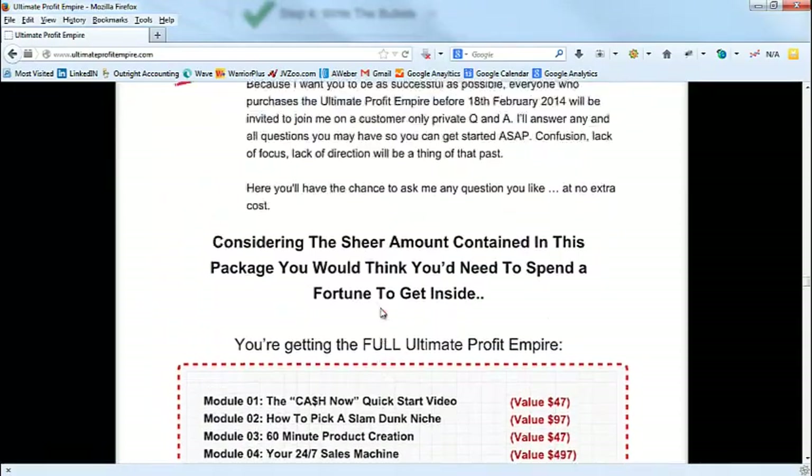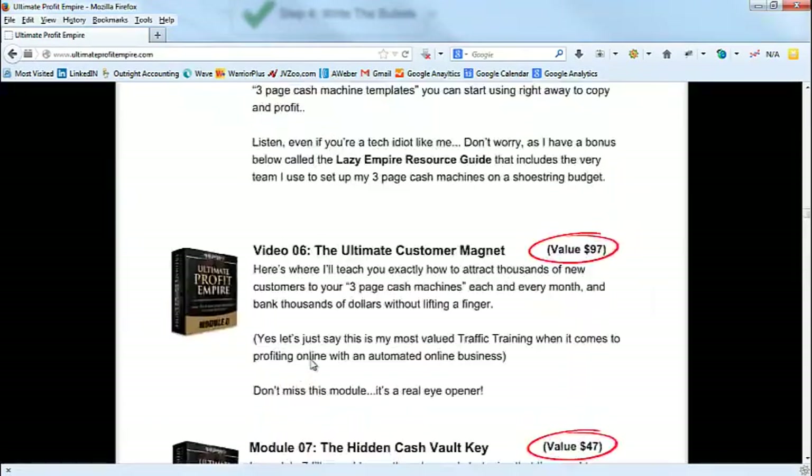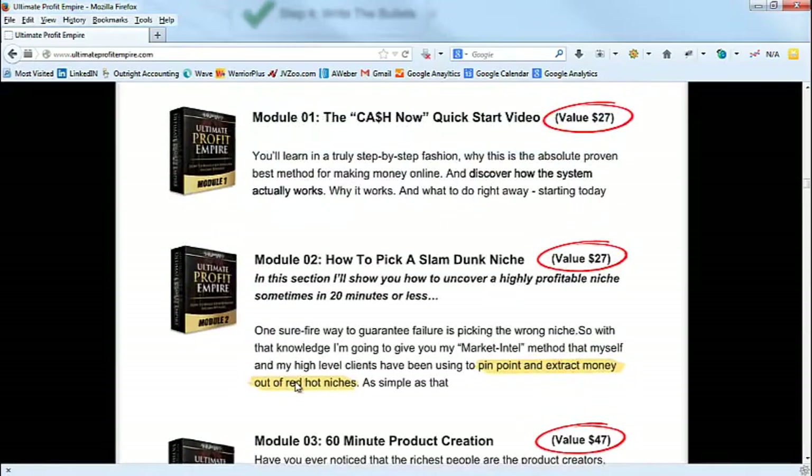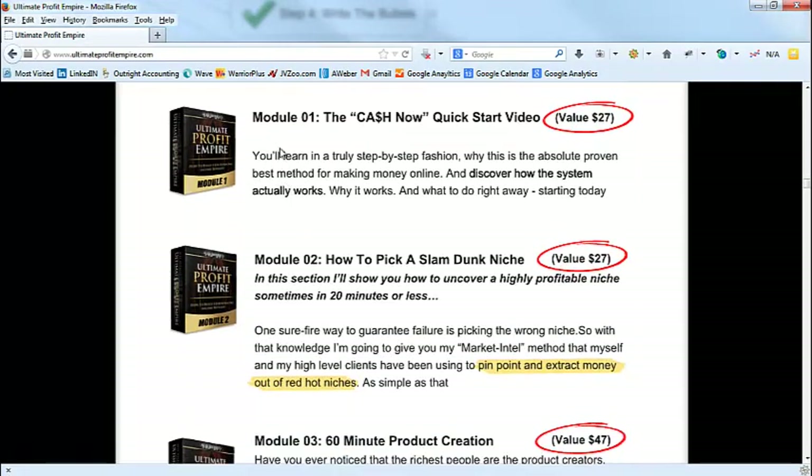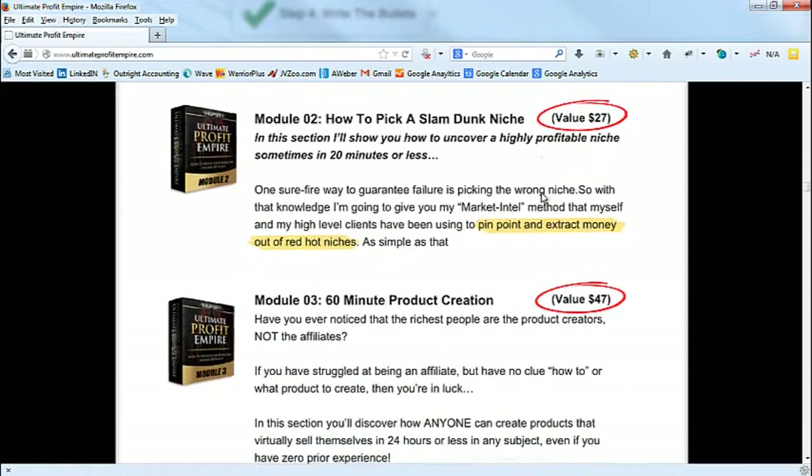So that's what we wrote first. Then I wrote this subhead: 'Inside the members area you'll learn...' — and these are the bullets. I write the module name and then go right into the benefit bullets. For example: 'You'll learn in a truly step-by-step fashion why this is the absolute proven best method for making money online, and discover how the system actually works and what to do right away starting today.'